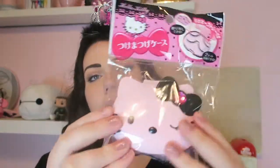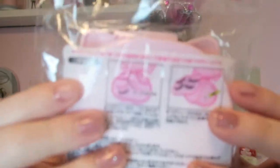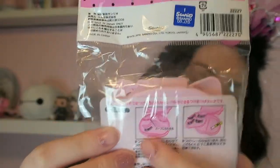Next up I bought this really cute Hello Kitty lash case. It looks like this and on the inside you can put your glue and your lashes.